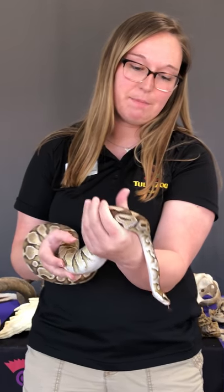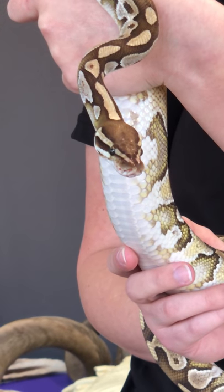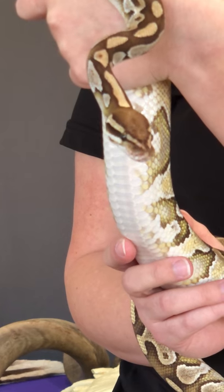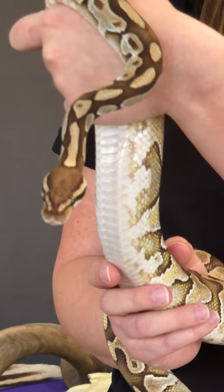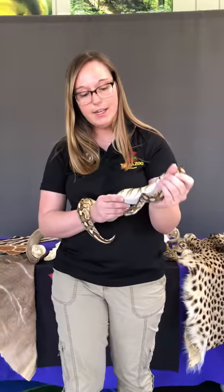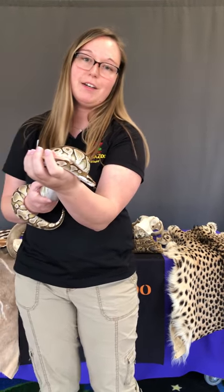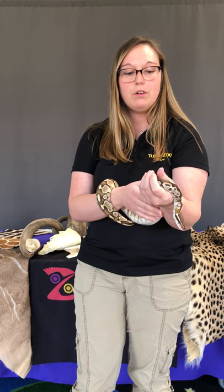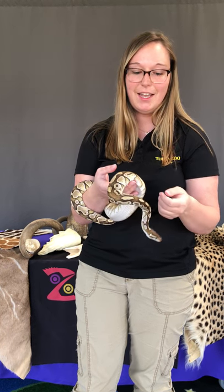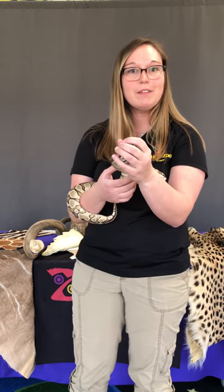Ball pythons are nocturnal hunters. They have special pits on the front of their face — you can see the little holes there. Those are the heat sensing pits, so they don't see the same way we do; they detect heat instead of colors. Pearl here is sticking out her tongue because she's smelling everything. She has a very special organ called the Jacobson's organ. The tongue takes in all the different air particles and carries them back to the Jacobson's organ, which tells her if something is food, a predator, or her home.